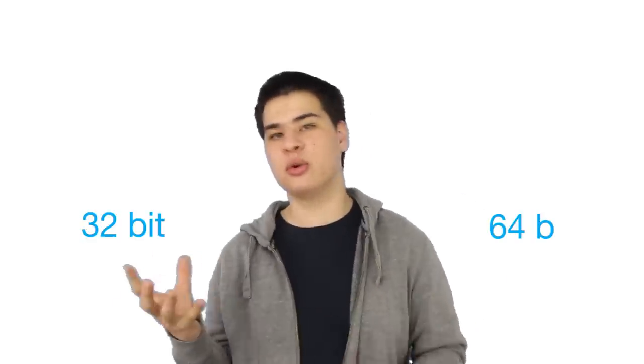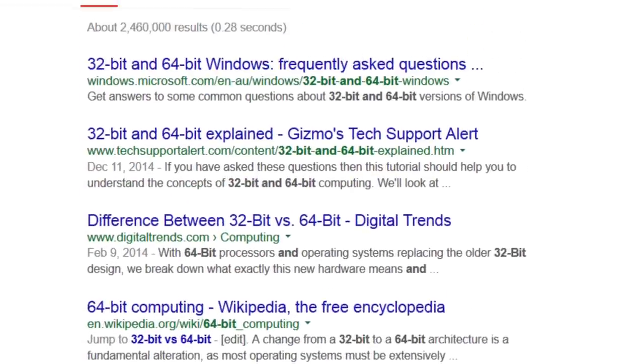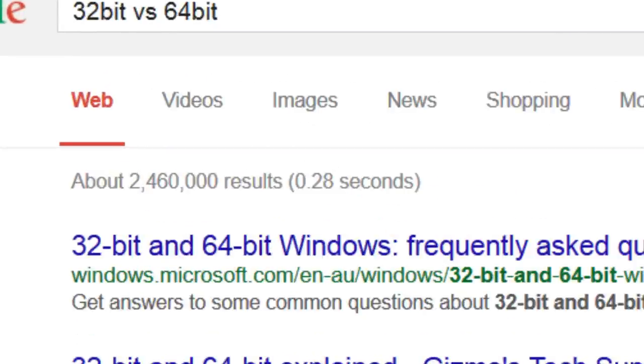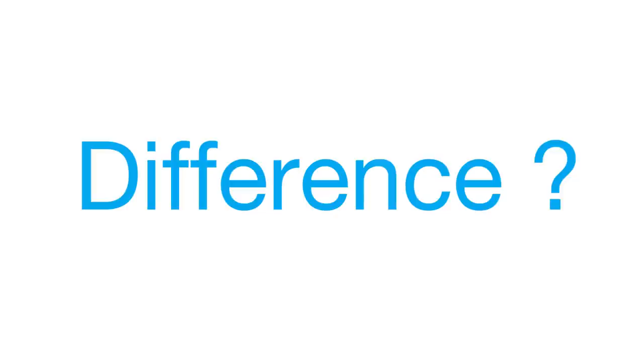If you've ever installed a program on a computer, chances are you've come across the 32 or 64-bit installer options to go with your 32-bit or 64-bit CPU. Then you've jumped on Google to see which one's better — 32 or 64-bit — and you've found millions of answers. But what is the actual difference?